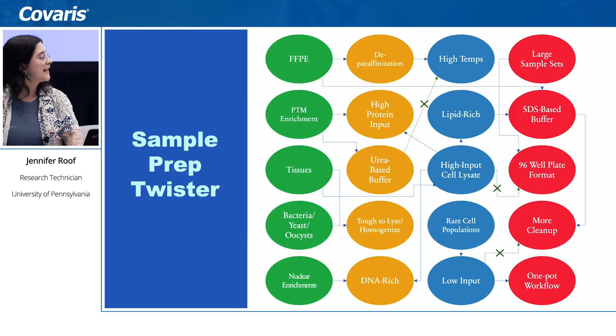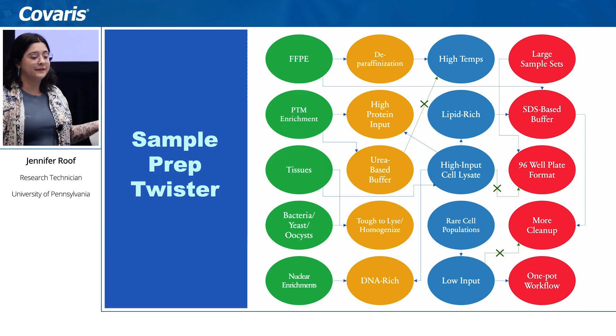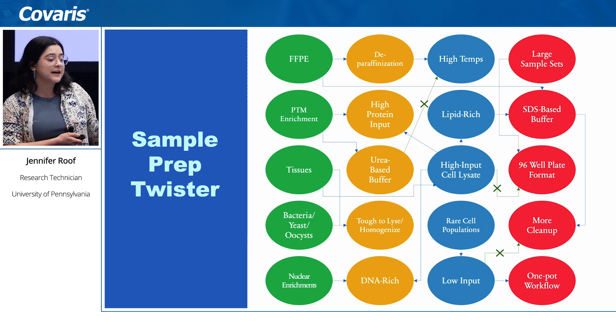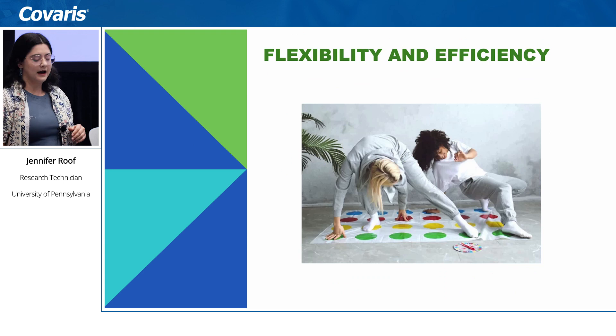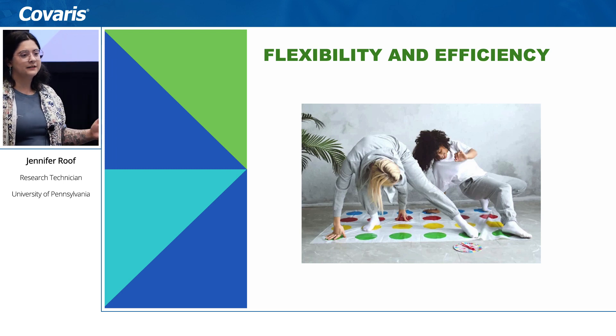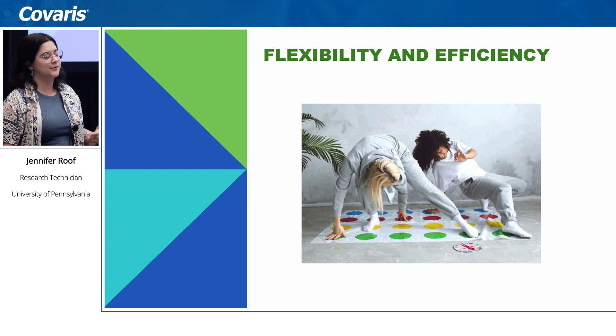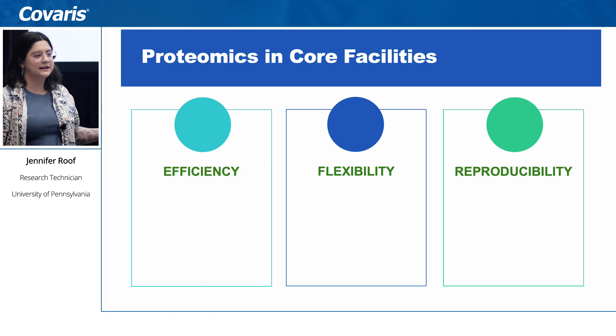With all of this variation, how do we accomplish this? It can really feel like a game of twister — there are so many variables: which buffer is best, how many samples are there, what is the volume, and different requirements for buffer types and for low versus high inputs. In this space, we really find that flexibility, efficiency, and reproducibility are key.